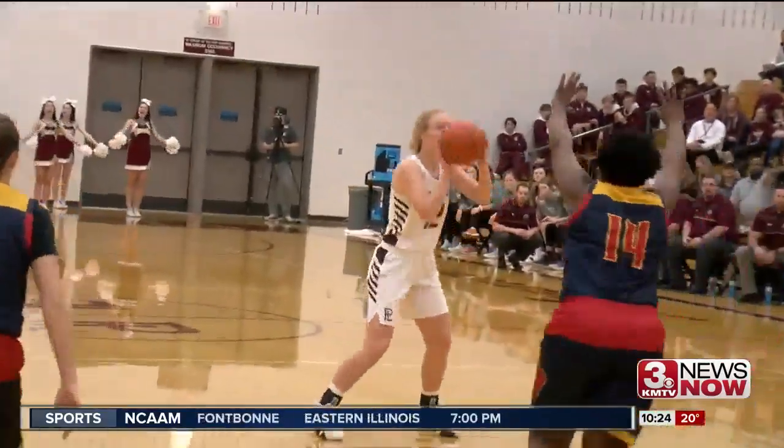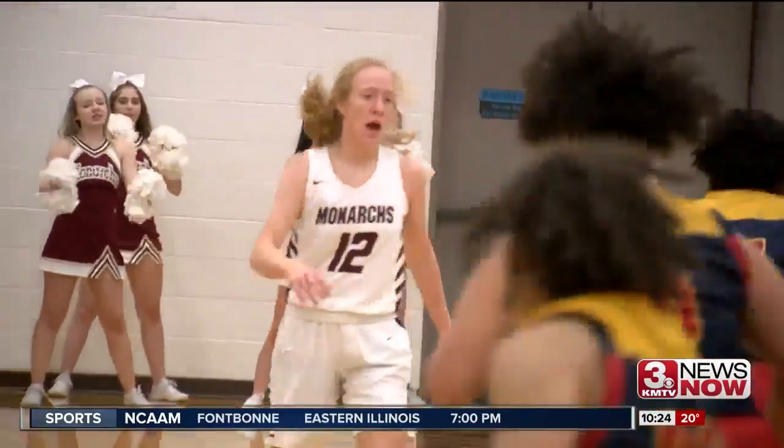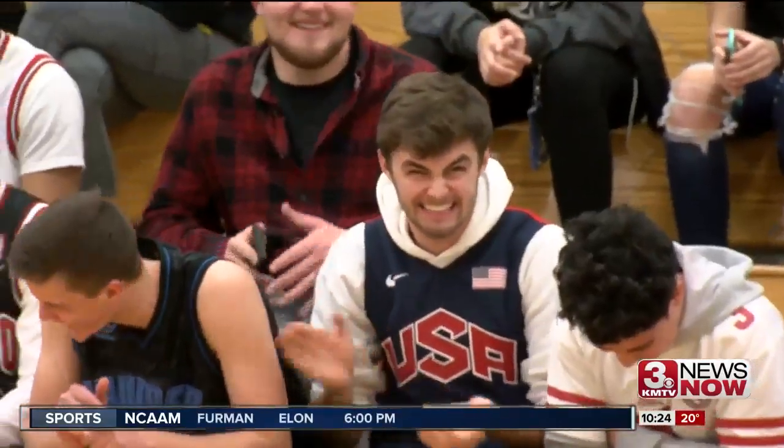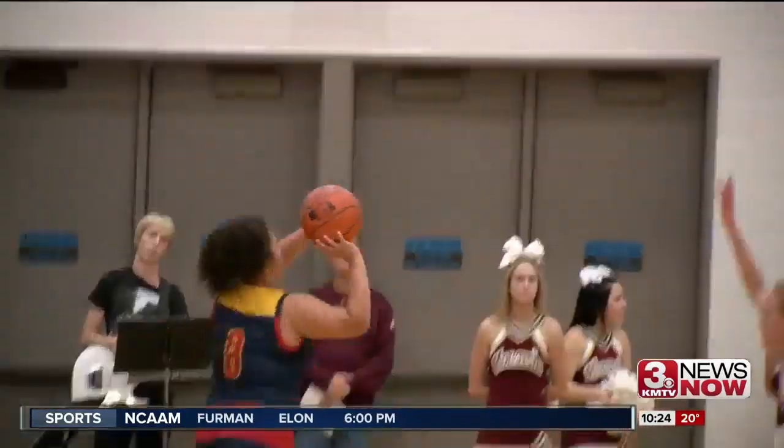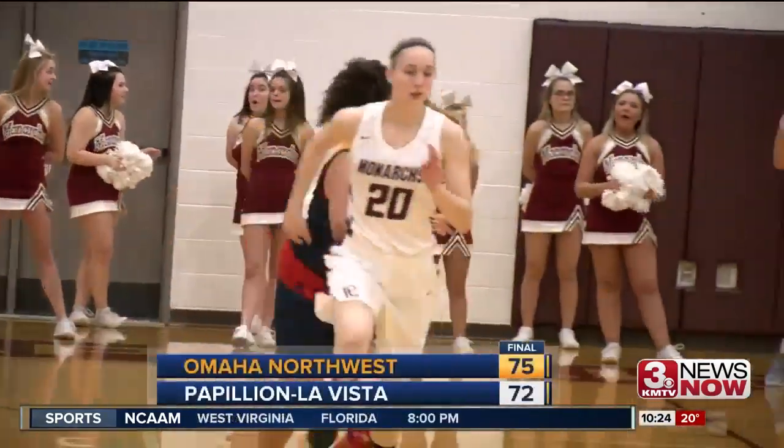More strong shooting from the Monarchs — Mercy Milliken hits the three from up top. Game tied up at 20. The Huskies respond with a three ball of their own. Nevaeh McKinney hits it from the left side. Northwest wins by three, 75-72.